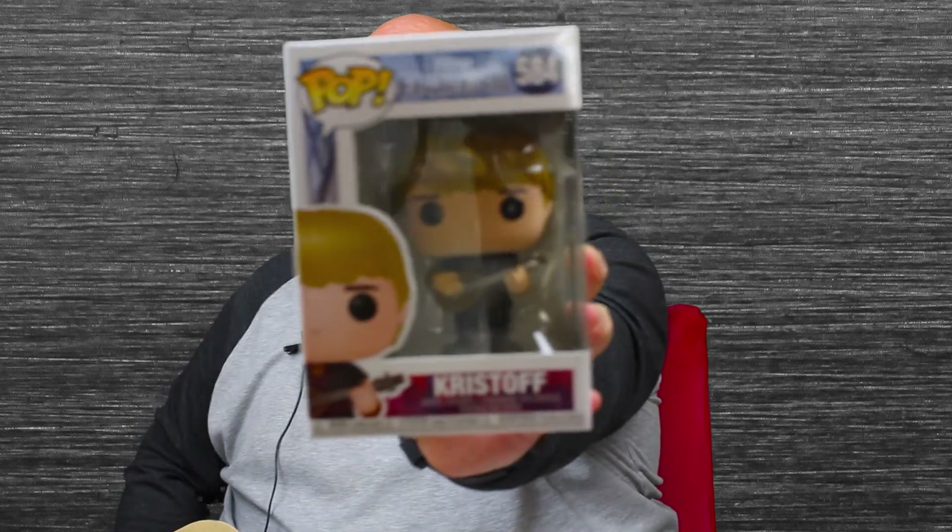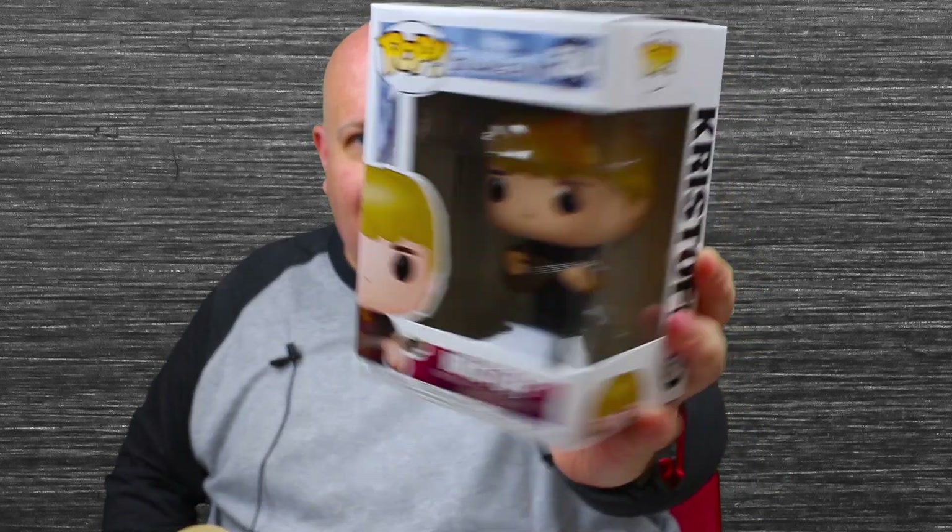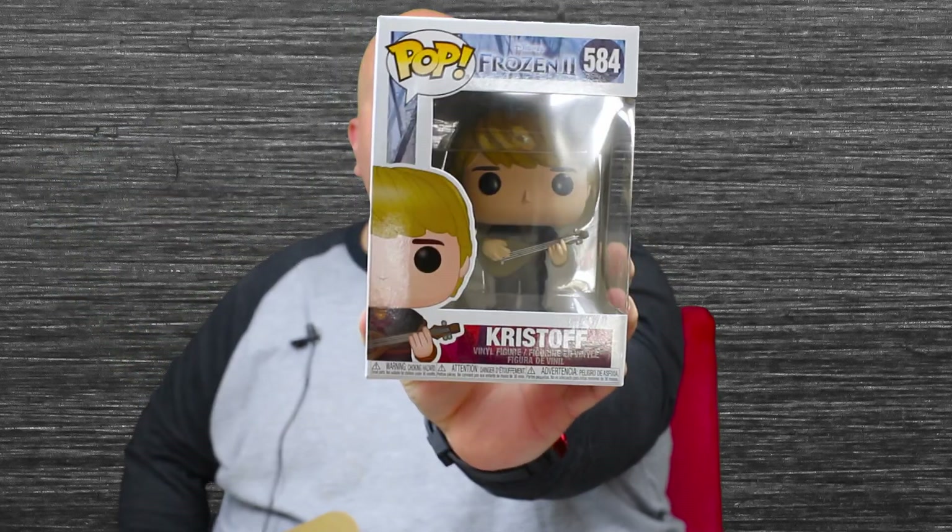Okay, so the first one — it's Frozen 2 again. I'm not big into Frozen. It's Kristoff! I'm actually really impressed. Kristoff from Frozen 2 — that is pretty cool. I'm not a big Frozen fan, so maybe I'll see if my friends are, or I can put it online.